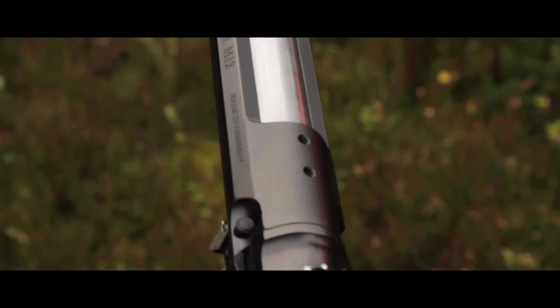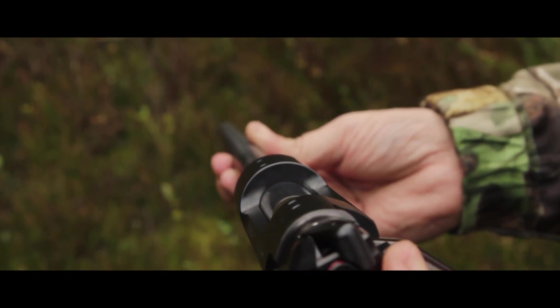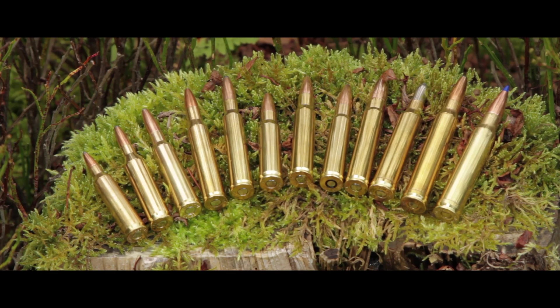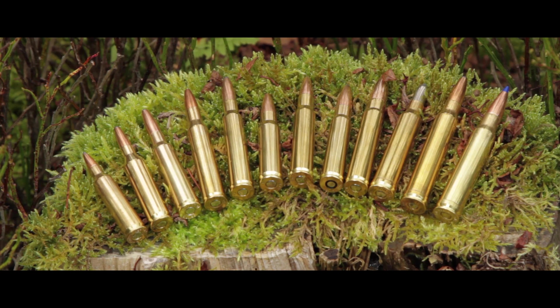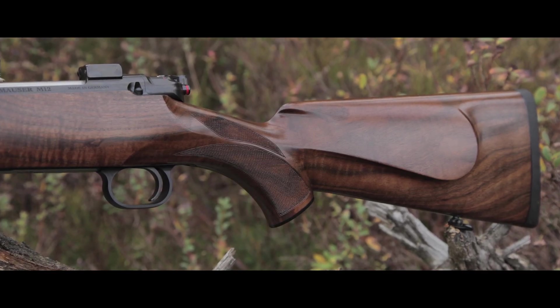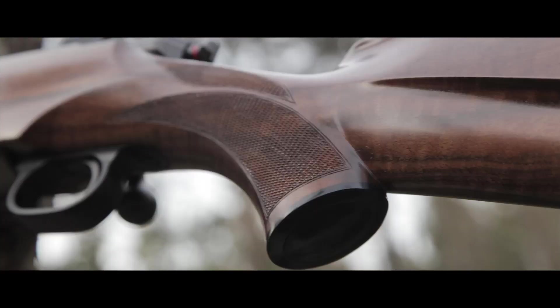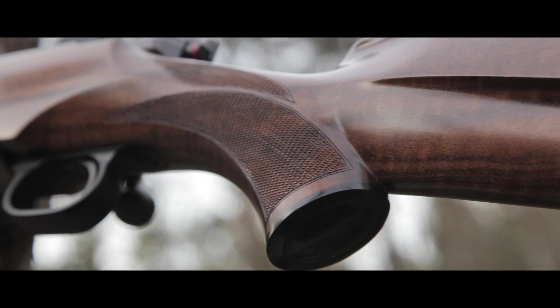Prepared for several types of mounts, the radius of the receiver is identical to our Mauser Model 98. All major calibers are available. A classic sporter stock with cheekpiece and plates, with fine checkering on the fore-end and on the slim Prince of Wales pistol grip with black cap.